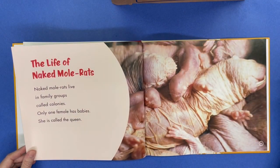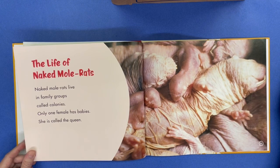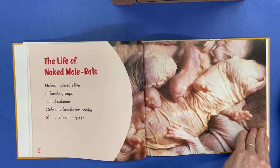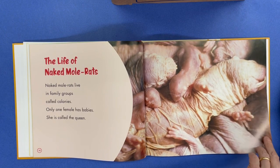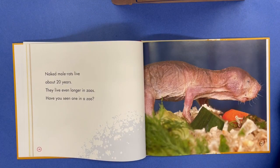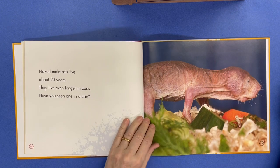The life of naked mole rats. Naked mole rats live in family groups called colonies, and only one female has babies. She is called the queen. Naked mole rats live about 20 years. They live even longer in zoos.